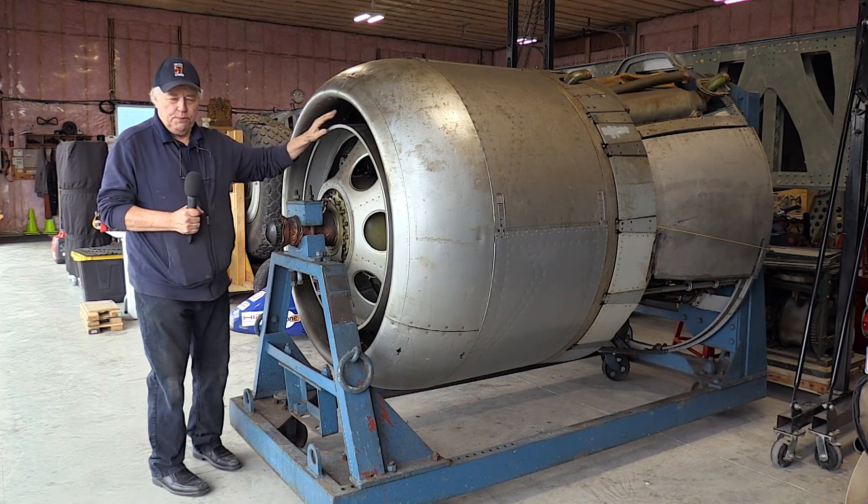Hi everybody, Carl Casgard reporting here for the Halifax 57 Rescue Show. Part of what we wanted to do was explain all the details of where we're at. I want to show you number four engine for our Halifax bomber.